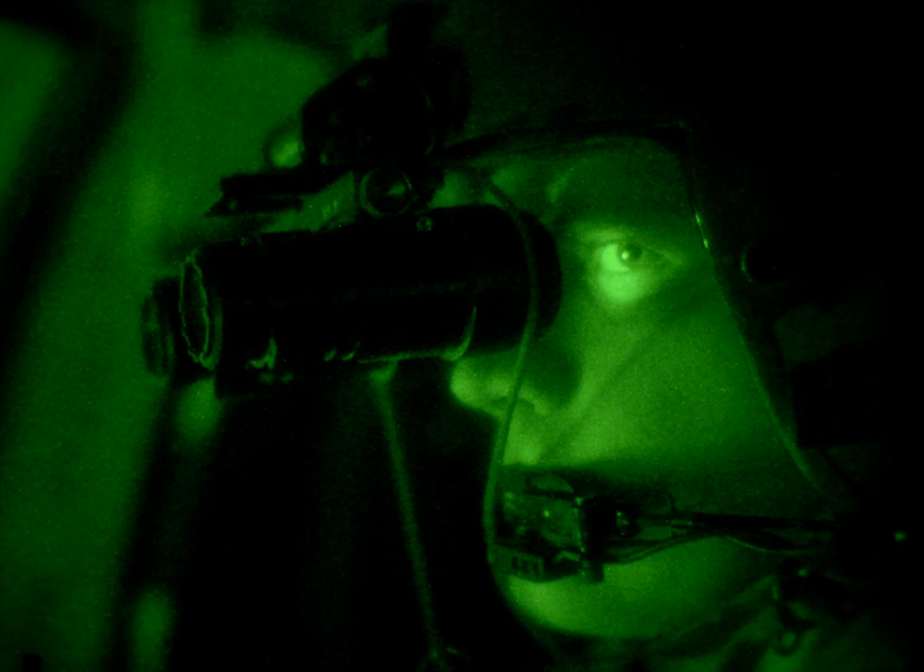A night vision device (NVD), also known as night optical observation device and night vision goggles (NVG), is an optoelectronic device that allows images to be produced in levels of light approaching total darkness. The image may be a conversion to visible light of both visible light and near-infrared, while by convention detection of thermal infrared is denoted thermal imaging.